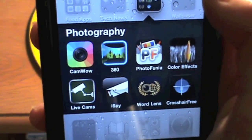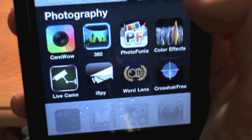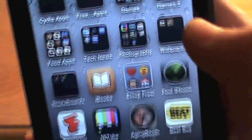Photography folder — I have Cam Wow, 360 Panorama, Photophonia, Color Effects, Live Cams, iSpy, Word Lens, and Crosshair Free. Word Lens pretty much translates anything from English to Spanish or Spanish to English. You can go check out that app on the App Store.